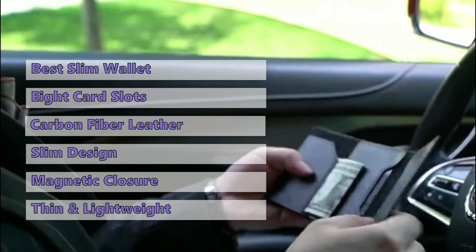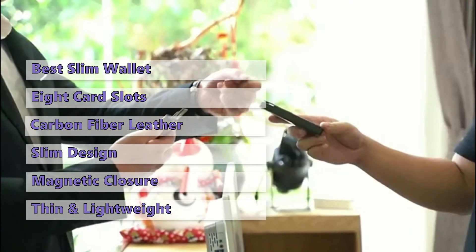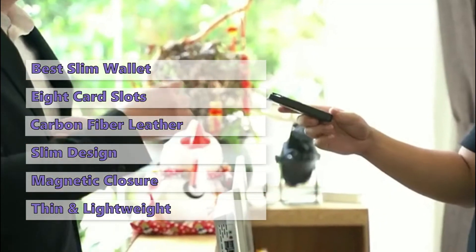Since it has 4 pieces, it is very thin and light. While it can hold up to 8 cards, it is suitable for business cards, credit cards, driving licenses, and other personal information.